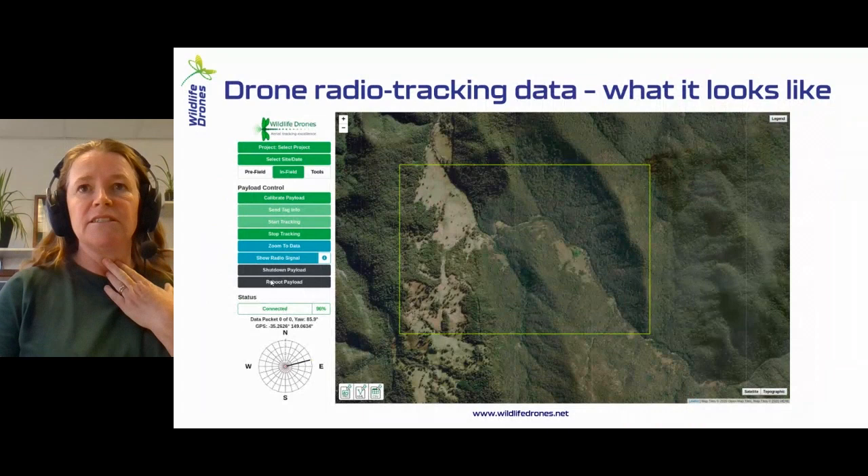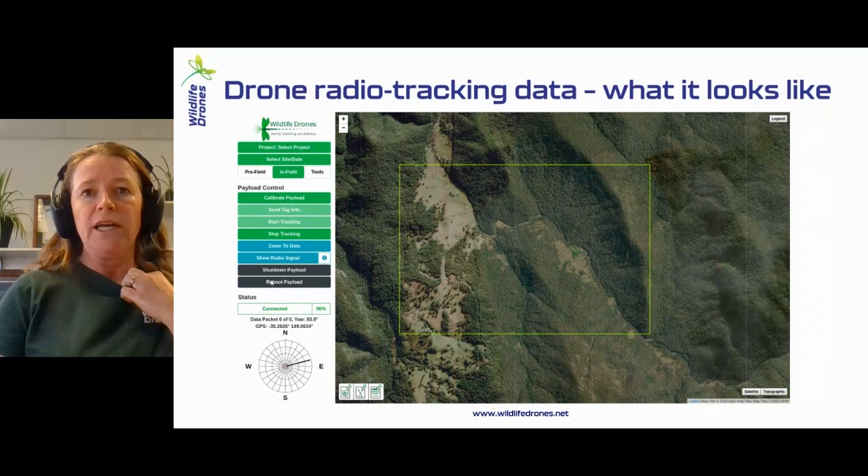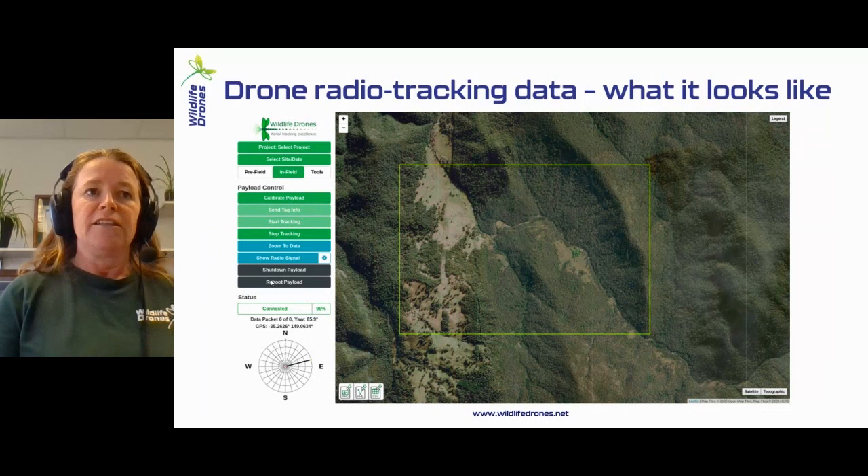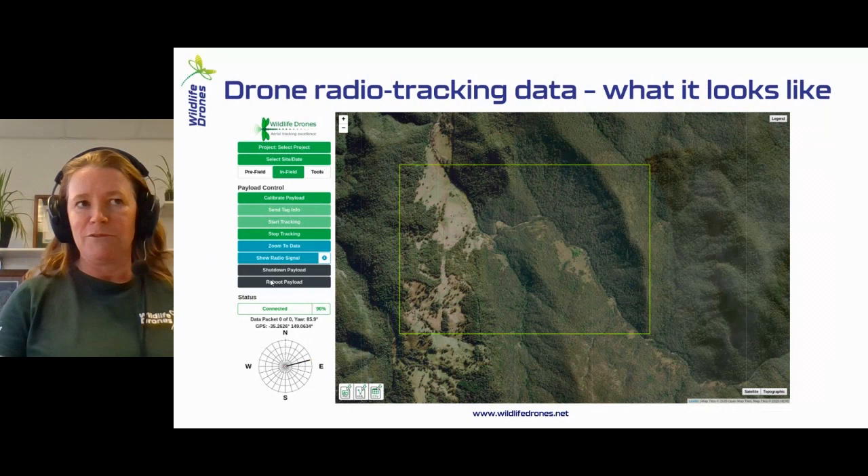Just to give you a bit of a snapshot of what that looks like, this is a user interface. It all works offline, so it doesn't matter how remote you are. You just download the maps before you head out and then you've got everything you need. It has its own communication system, so the whole time while you're flying, the data is coming in. It's been set up so you don't really need any specific lengthy training to use it. You simply work from the top to the bottom of the buttons, you send the tag information, you start tracking, and you'll start to see the data coming through.